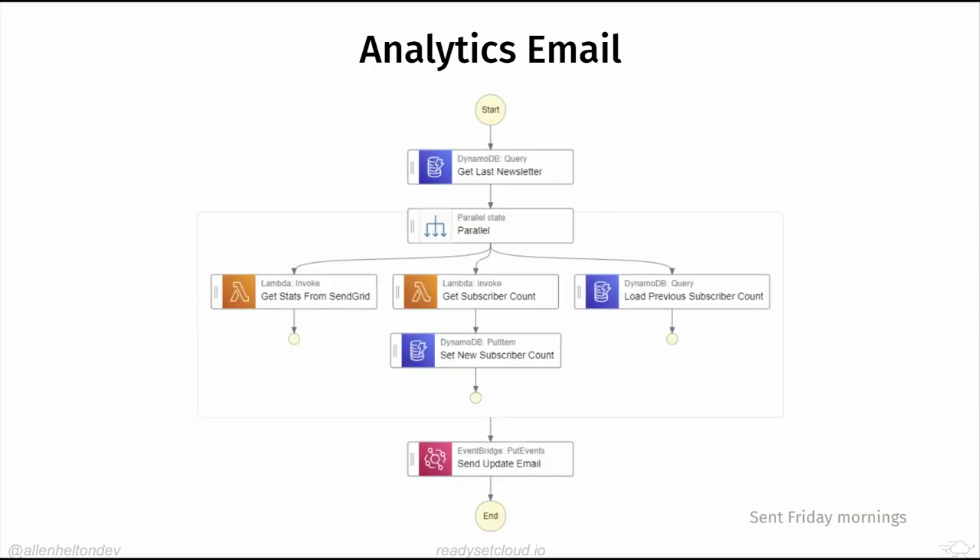This is powered by another Step Function, much simpler than the main one. It gets the latest newsletter from DynamoDB, hits the SendGrid API a couple of times for stats and current subscriber count, loads the previous week's subscriber count from DynamoDB (since SendGrid doesn't track that week-over-week natively), and then sends the summary email to me.